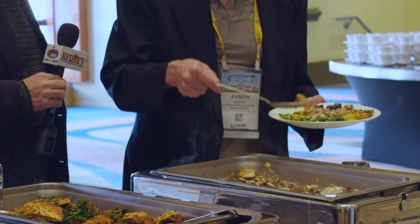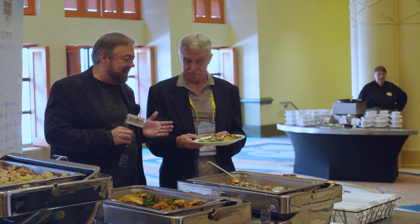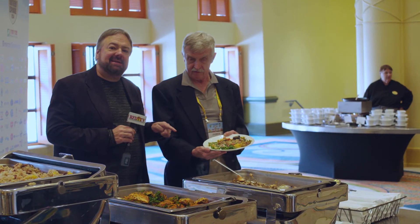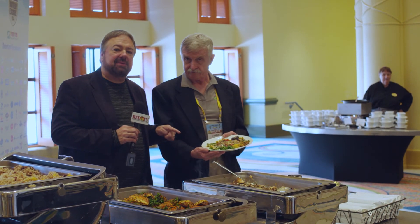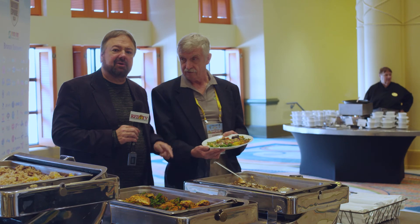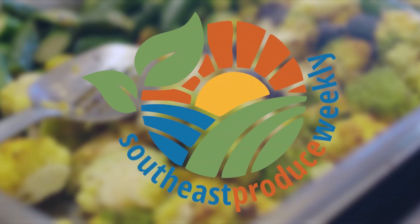If you look at this plate and the diversity and variety of color and flavor on it, this is the core of an anti-inflammatory diet — something you're going to be hearing a lot more about in the very near future. In Orlando, Florida, I'm Chip Carter from SoutheastProduceWeekly.com reporting for RFDTV.